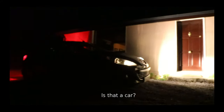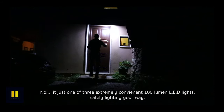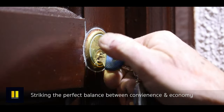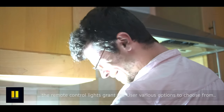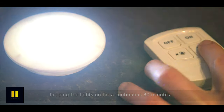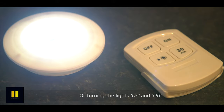Is that a car? No, it's just one of three extremely convenient 110 lumen LED lights safely lighting your way. Striking the perfect balance between convenience and economy, the remote control lights grant the user various options to choose from, such as keeping the lights on for a continuous 30 minutes or adjusting the brightness of the lights.